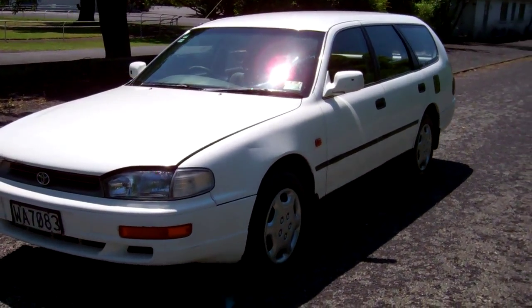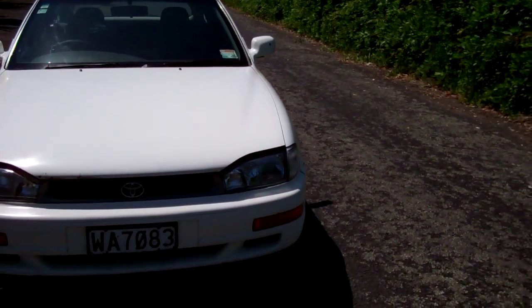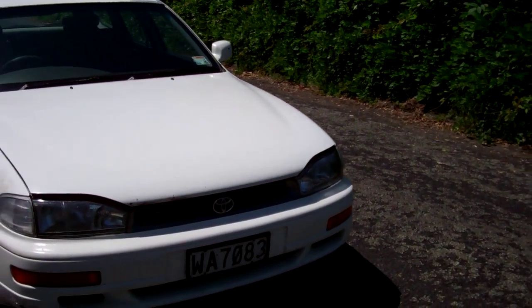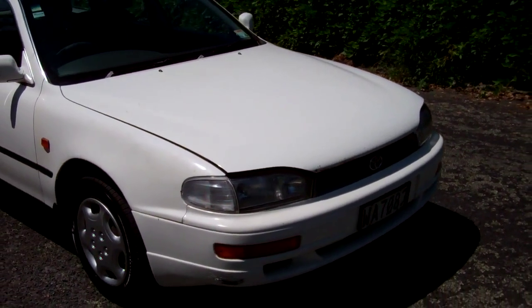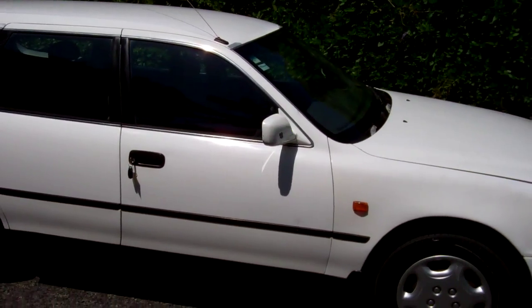Hi, this is Dan from Cash4Cars. What you're looking at is our latest vehicle to go on the internet in an auction. This is a 1997 Toyota Camry GS wagon with the 2.2 litre engine, very very popular Kiwi new cars these.